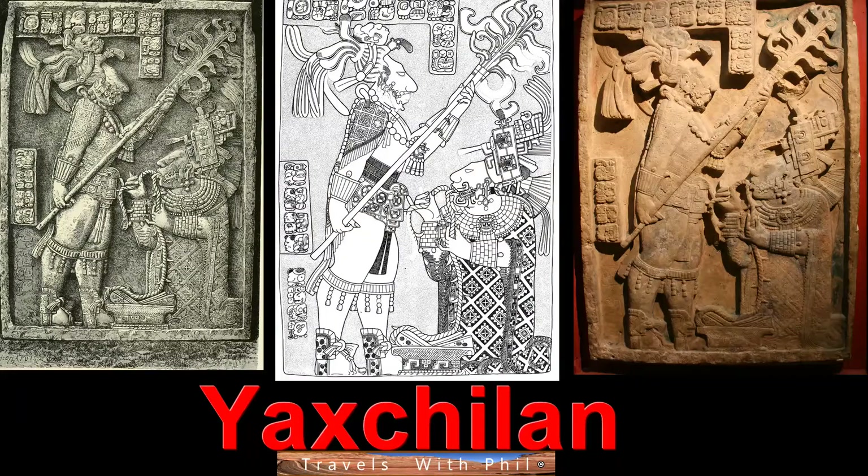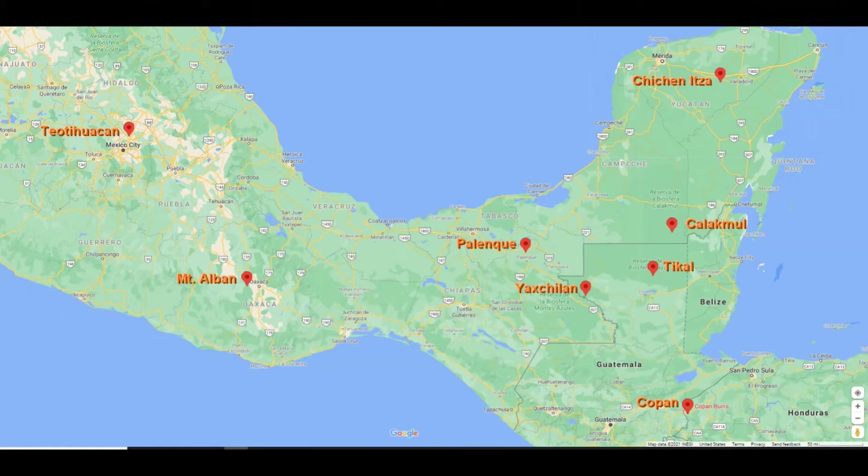Hi, I'm Phil Constantine. On this episode of Travels with Phil, we're going to the ancient Mayan site of Yaxchilan in Mexico. So let's see where it is.